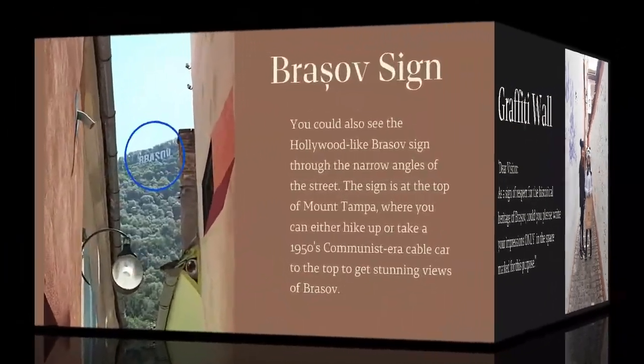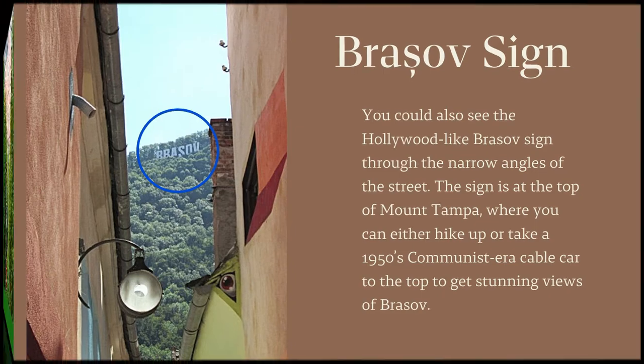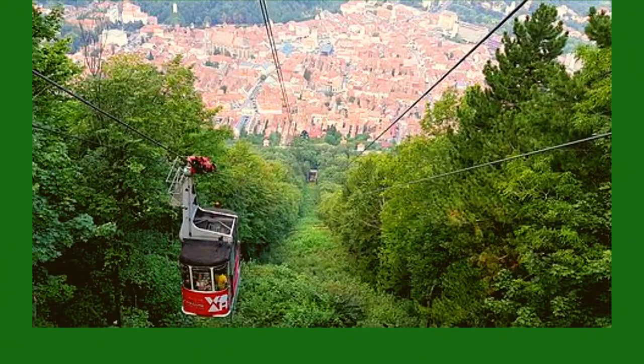You could also see the Hollywood-like Brasov sign through the narrow angles of the street. The sign is at the top of Mount Tampa, where you can either hike up or take a 1950s communist-era cable car to the top to get stunning views of Brasov.